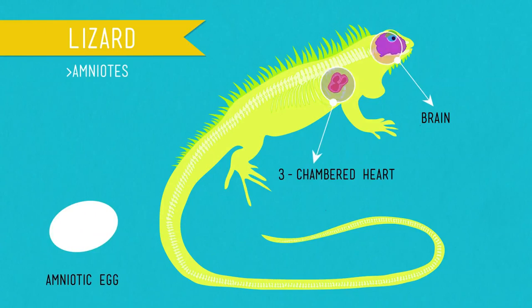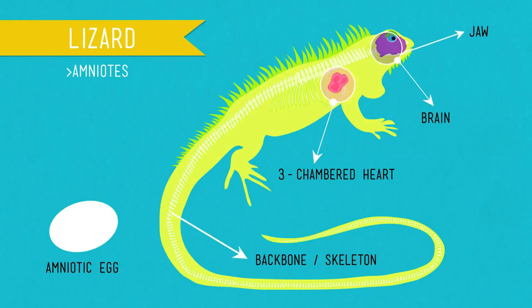Amniotes are tetrapods that have eggs adapted for life on land — a group that includes reptiles, birds, and mammals. The amniotic egg was crucial for the success of land-dwelling, allowing embryos to develop in their own private pond of the amniotic sack, often surrounded by a hard shell in the case of reptiles and birds. The class Reptilia represents the earliest amniotes. Like amphibians, they have a three-chambered heart, but they're totally terrestrial — and here's where we find our dinosaurs, snakes, turtles, and lizards. Reptiles are ectothermic, meaning they absorb external heat as their main source of body heat — hence the lizard that likes to lay in the sun all day.